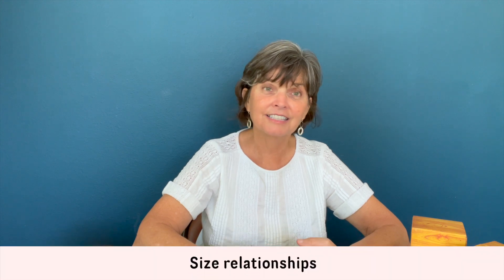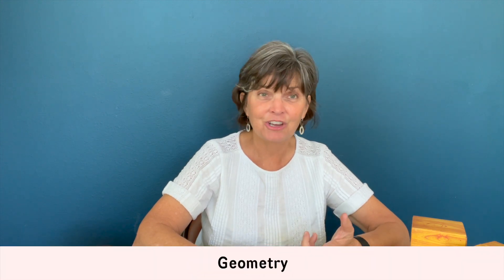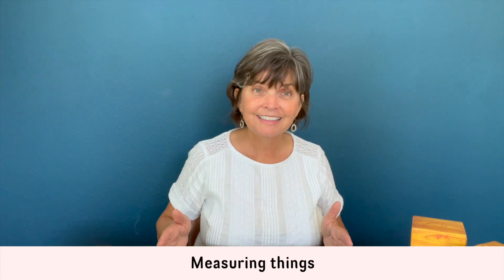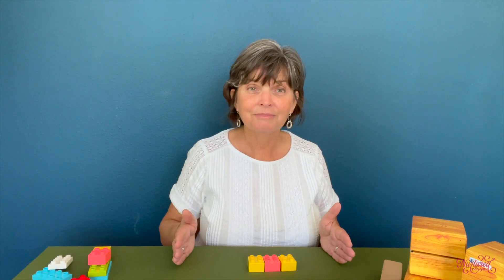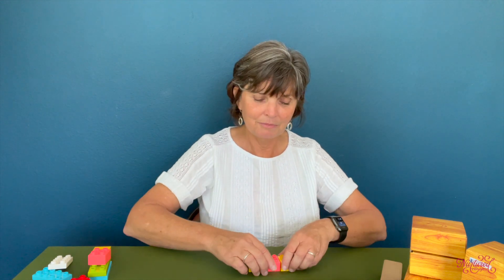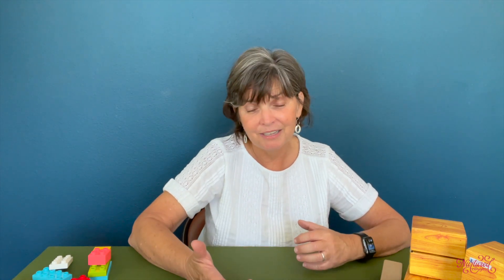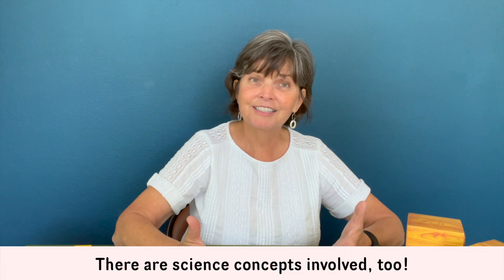Other math skills include size relationships, geometry, equality and inequality, and measuring. For example, you can say something is three Legos long. You can even introduce fractions with older children. Length and quantity concepts — like 'a lot or a little,' 'a few or very many' — are great words to use with your toddler.